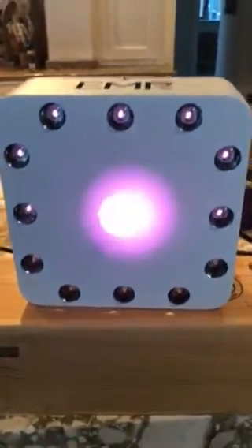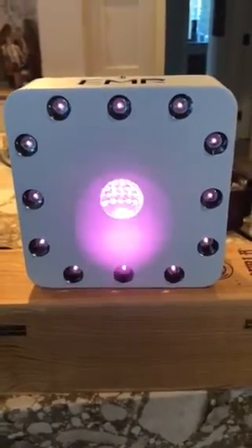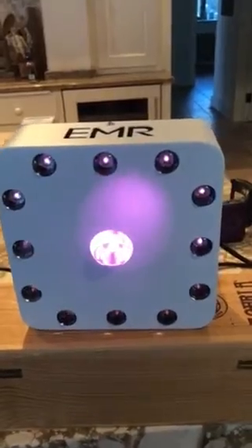So again, it's a cool light — one of my favorites, if not my favorite infrared light out there. It's also low flicker, which is huge.